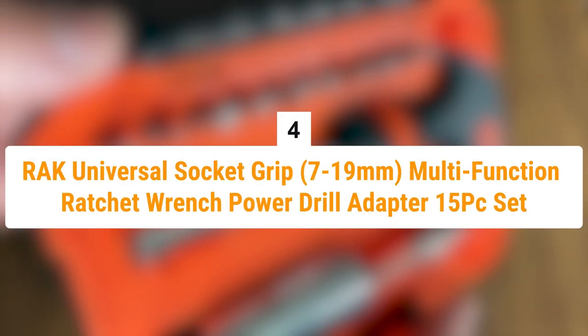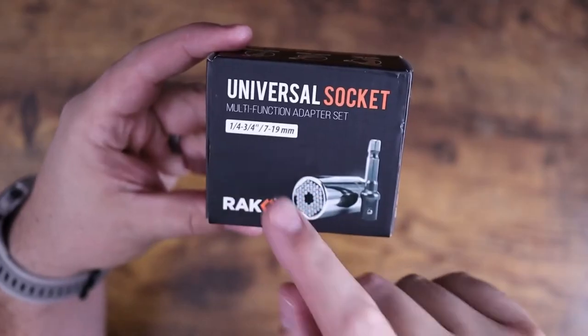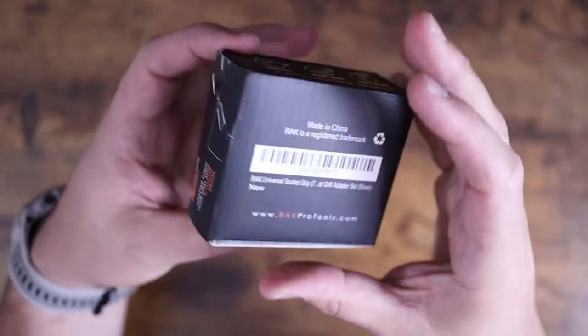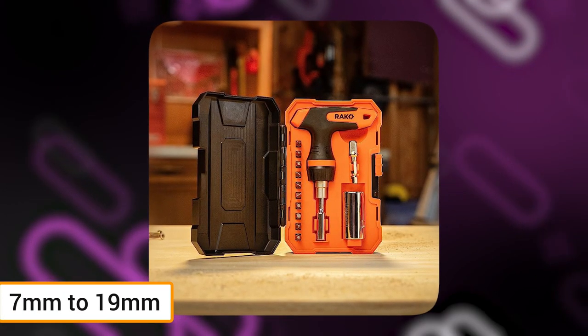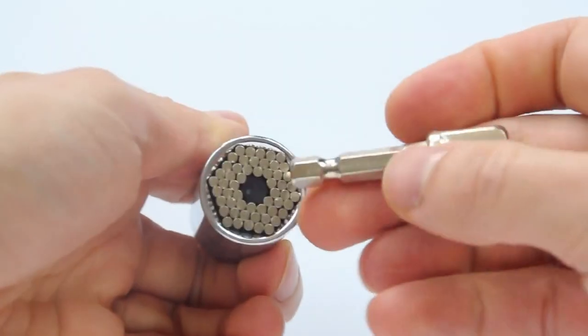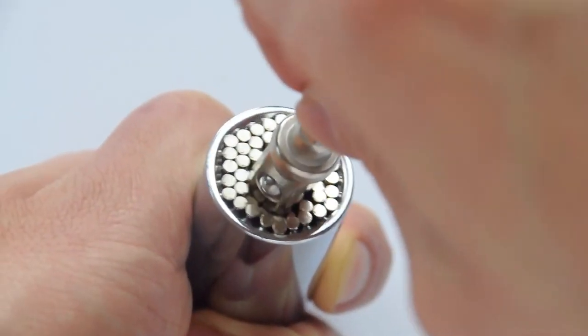Number 4 is the RAK Universal Socket Grip, the Multi-Function Ratchet Wrench Power Drill Adapter 15-Piece Set. The RAK Universal Socket Grip is made to accommodate a range of nuts, bolts, and screws from 7mm to 90mm in size. Because of its distinctive form, it can automatically adapt to the size and shape of the fastener to provide a solid hold.